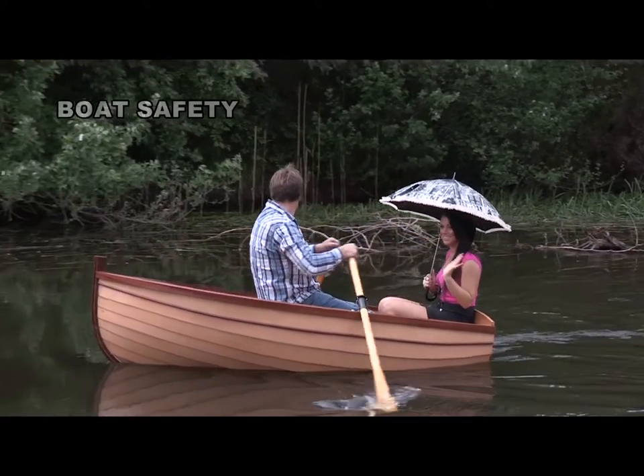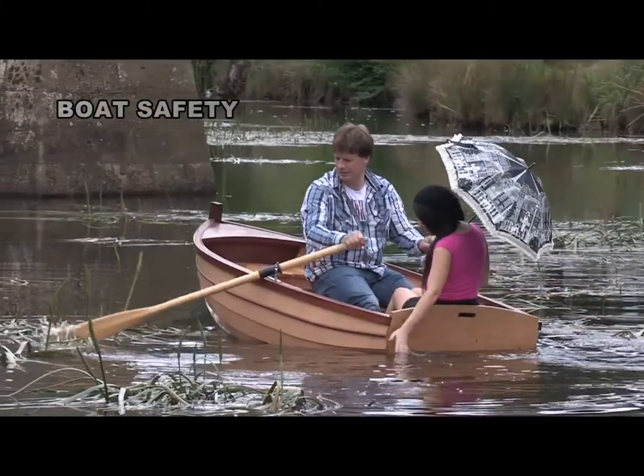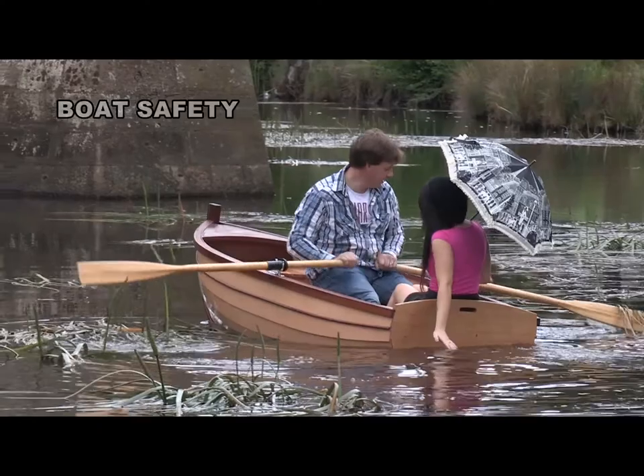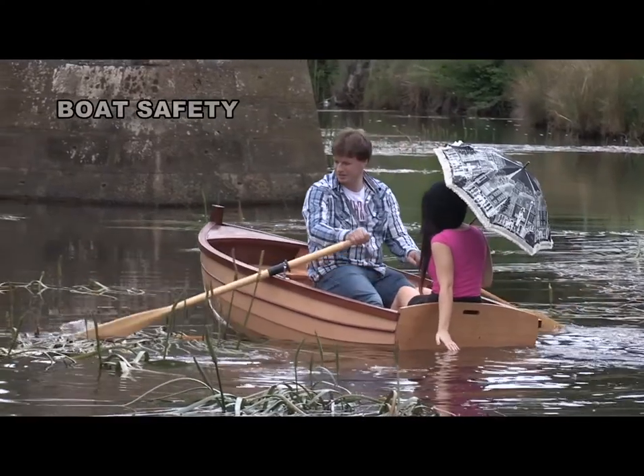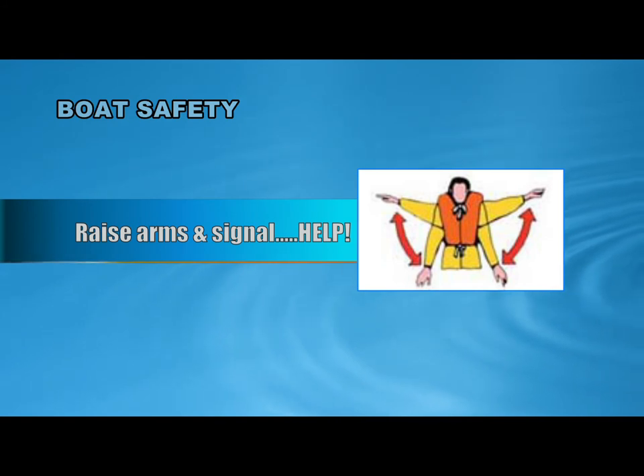Please remain seated at all times in the boat to avoid incidents of capsizing, falling out of the boat or rocking the boat and losing items. In the event of such an emergency, please hold on to the boat and raise your arm above your head to signal help. The marine radios are waterproof and are floatable in order to assist your SOS.